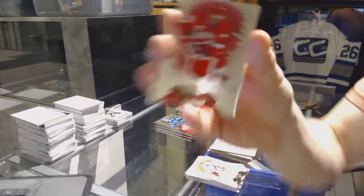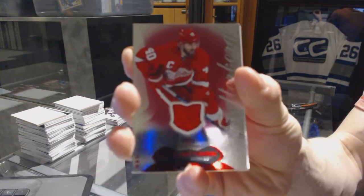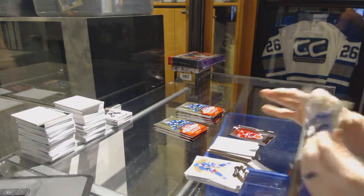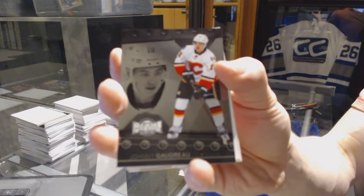Red Glow Jersey, number 36 for the Detroit Red Wings, Henrik Zetterberg. Metal Universe for the Flames, Johnny Goudreau.